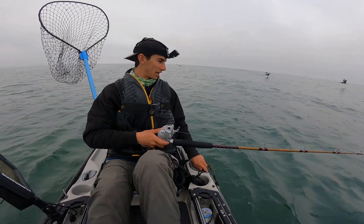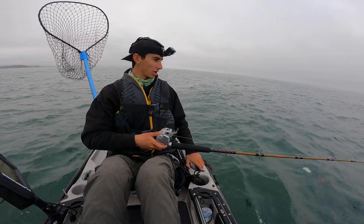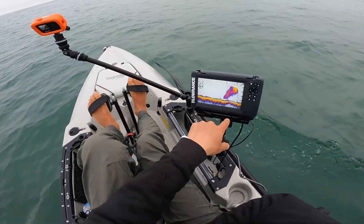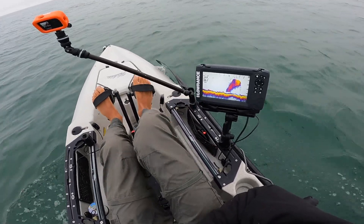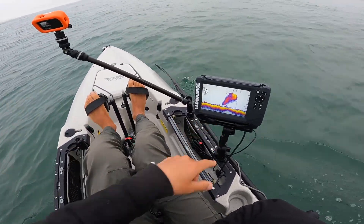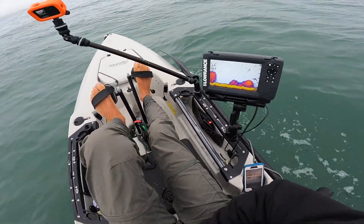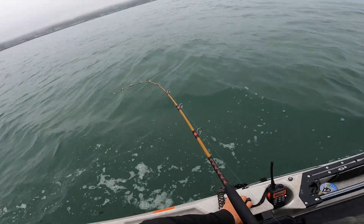Going really fast over this bait ball, then I'll start trolling — we can hook up any moment. Look at all of this — those are probably all anchovies, from 10 feet to 40 feet, so that's 30 feet of stacked anchovies. I don't see any salmon around them but this is a good sign. Now those look like salmon — there's some big marks right there, right by the bait.